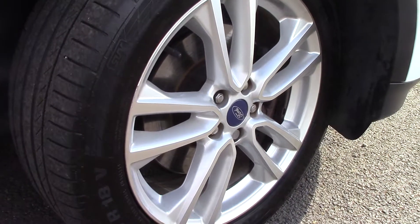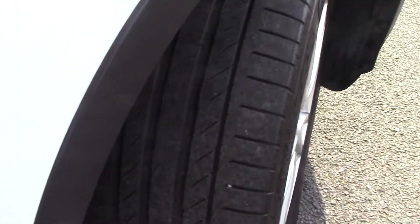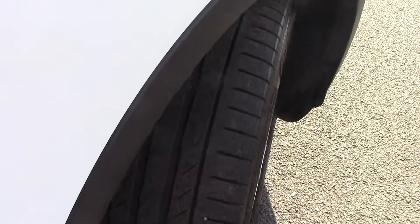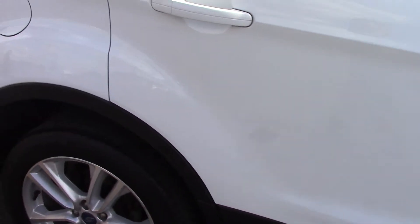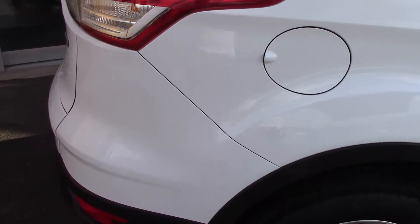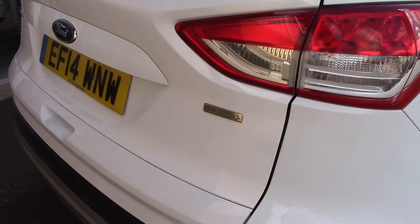Down here we can get a look at the alloy wheels. Compared to a new tire which is 8mm, these are 4mm of tread on each tire. This vehicle has run around 45,000 miles, can achieve an average fuel consumption of 36 miles per gallon, and has an annual road tax of 240 pounds.